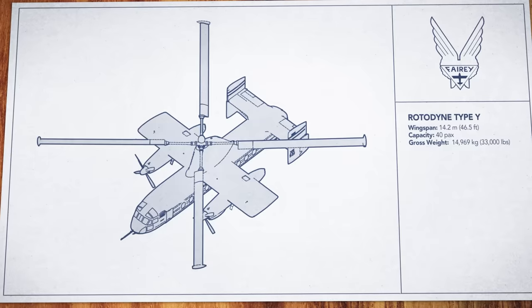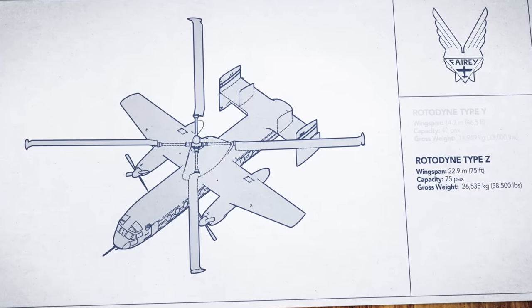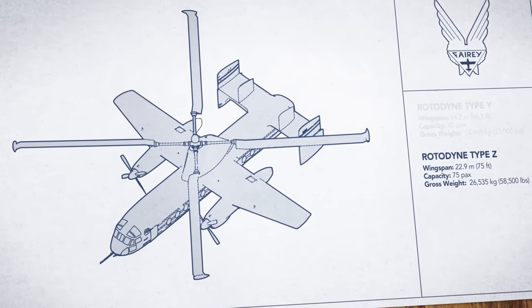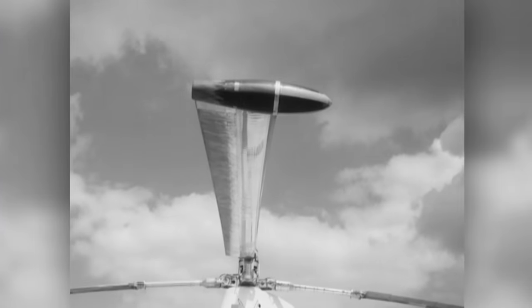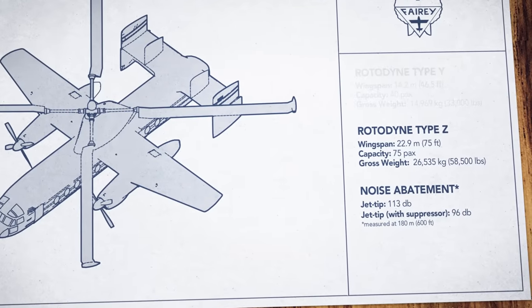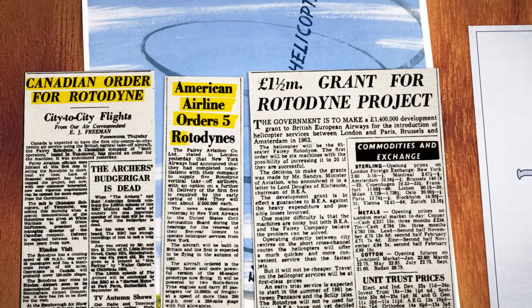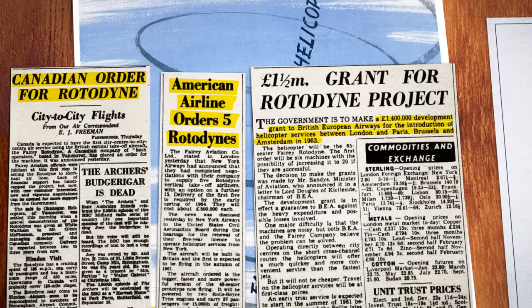After proving their prototype, Fairey moved on to develop a production version — a larger, more capable Rotodyne that could carry up to 75 passengers, and it promised to be quieter. Fairey spent years developing noise suppressor technology for the Rotodyne's tip jets. And while progress was slow, by 1960 the engineering team had reduced noise by over 15%. And airlines were interested, with small orders coming in from around the world — not bad for an entirely new kind of transport.